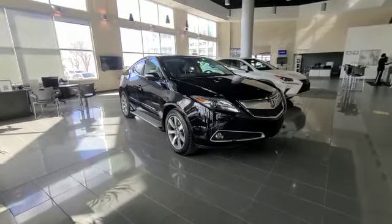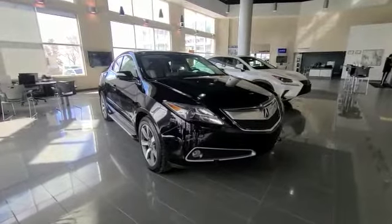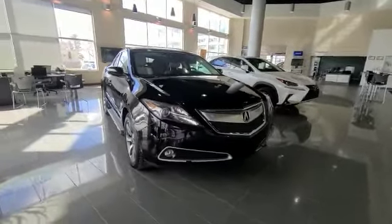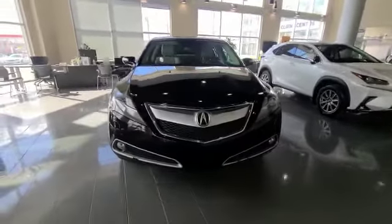Hey Peter, this is Darby from South Yaker, and I'm taking this video for you on this 2013 ZDX. As you can see, this is a gorgeous vehicle, and you'll see how good of condition it really is as I take you through it.